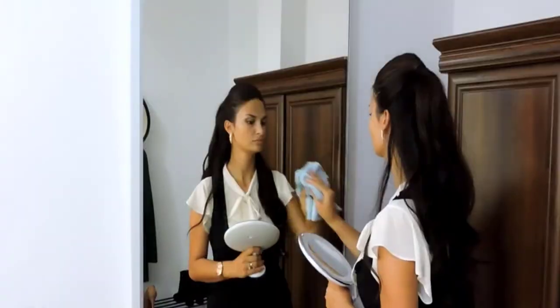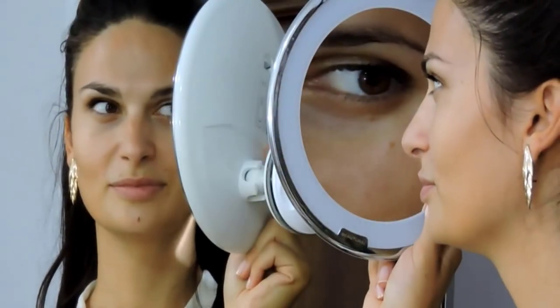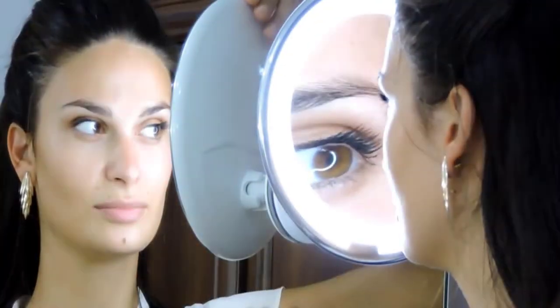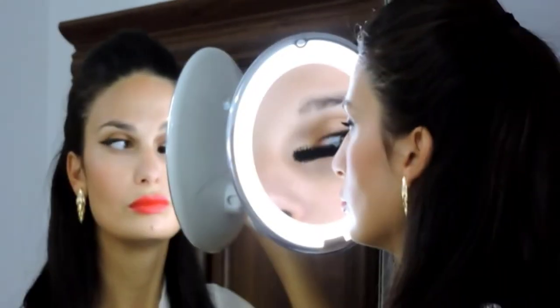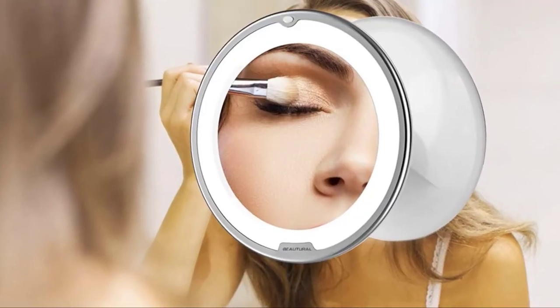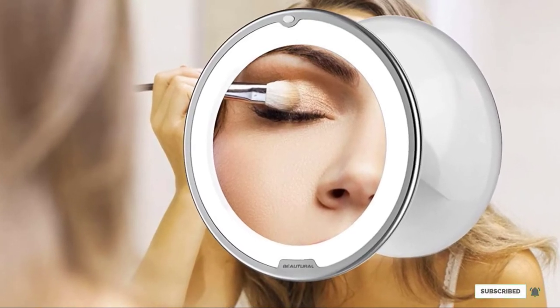This super magnifying mirror can be used efficiently even in dark surroundings. It is powered by three AA batteries, not provided. Thanks to its small size and lightweight, it is regarded as the best 10x magnifying travel mirror. The swivel joints are easy to move so you can rotate the mirror at any angle. You can easily mount or install the mirror to any smooth, dry, and clean surface — table, mirror, or wall — with its super secure suction cup.